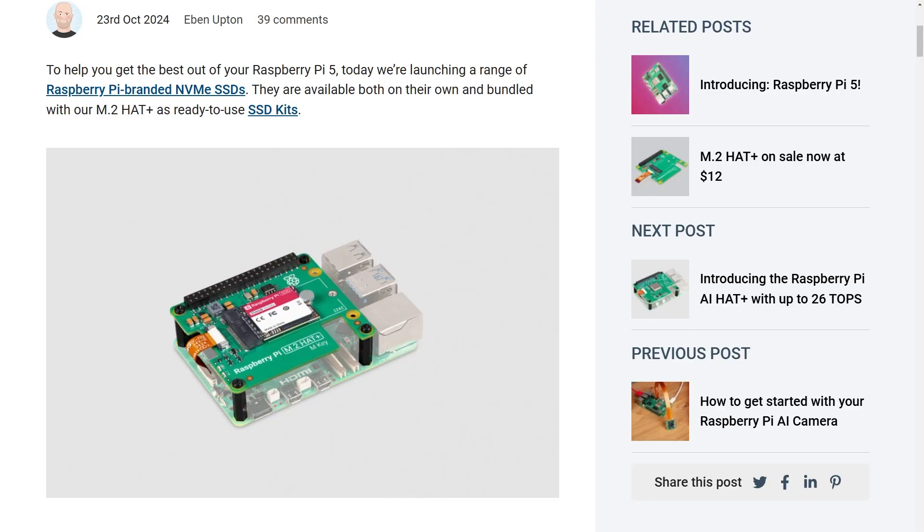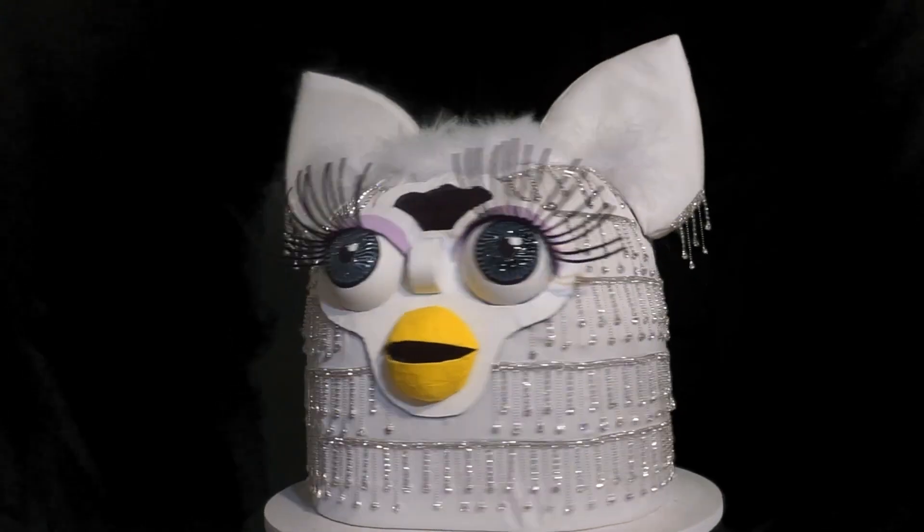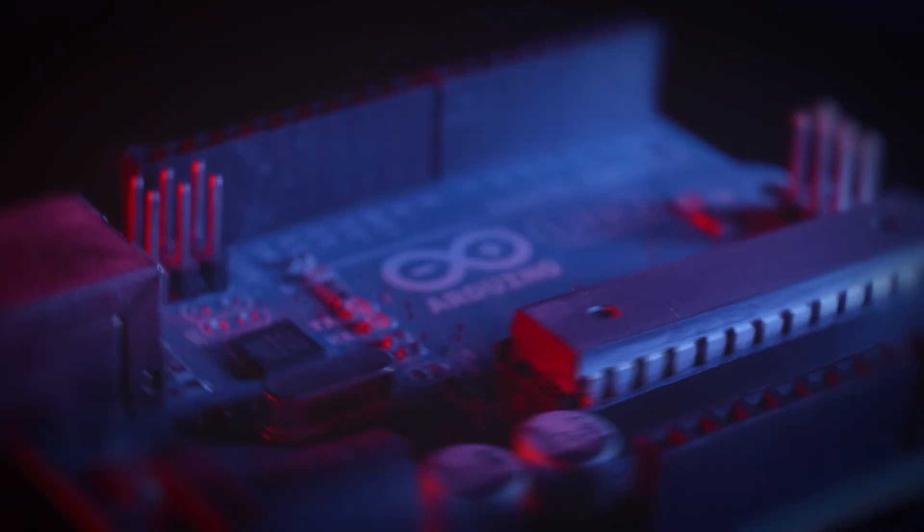This week on Maker Update: a tiny car with tons of tricks, new add-ons from Raspberry Pi, the skull of fate, and a rhinestone Furby. I'm Donald Bell and welcome back to another Maker Update, the show where we update you on cool things makers are making. Happy Halloween, everybody. I've got a great fun-sized show for you. Let's get started with the project of the week.